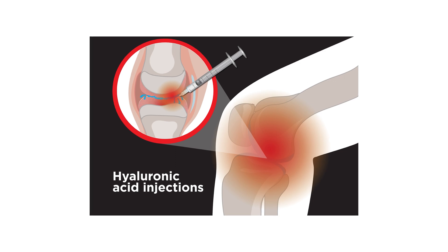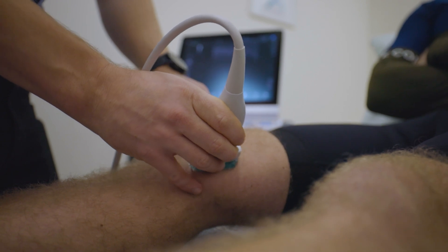Hyaluronic acid injections have actually been used for decades and they've been found to be really useful for painful degenerative joints such as osteoarthritis of the knee, but we also use it in a number of different joints around the body.